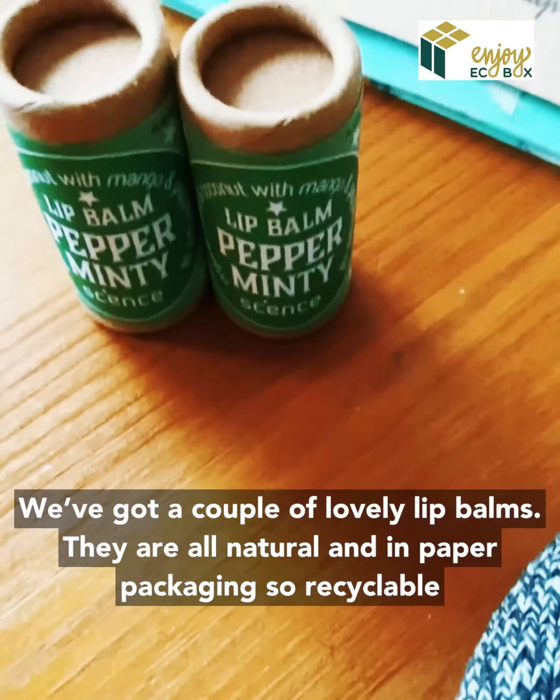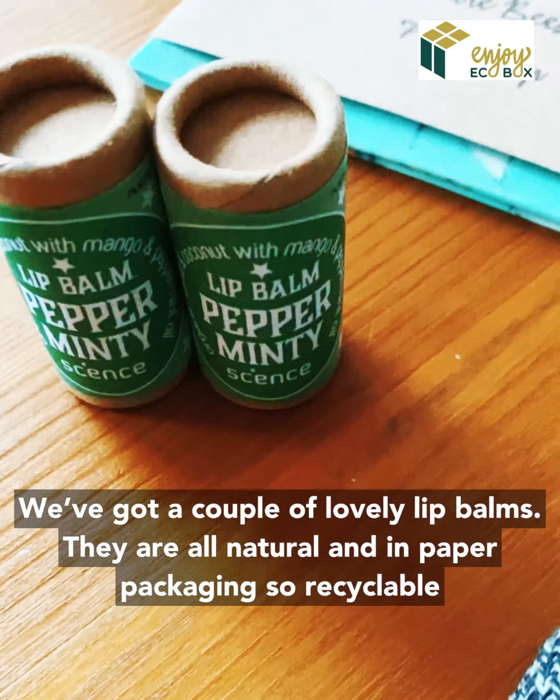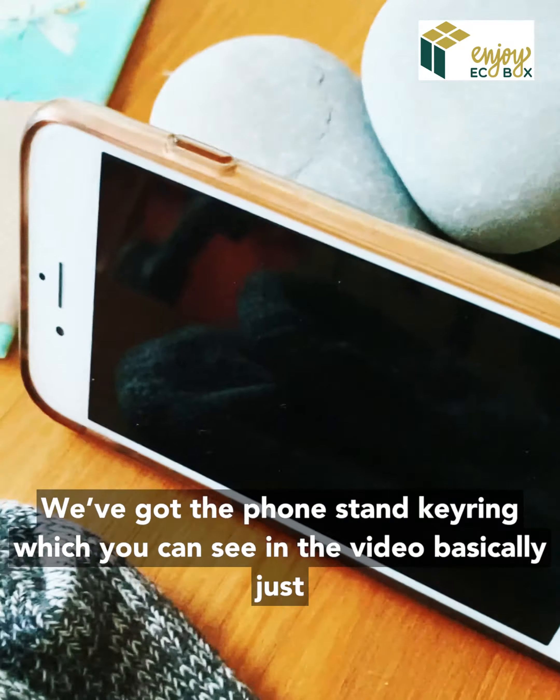We've got a couple of lovely lip balms — they're all natural and in paper packaging, so they're completely recyclable. We've also got the phone stand key ring, which you can see in another video — it basically just helps you take much better selfies and pictures when you're out and about.